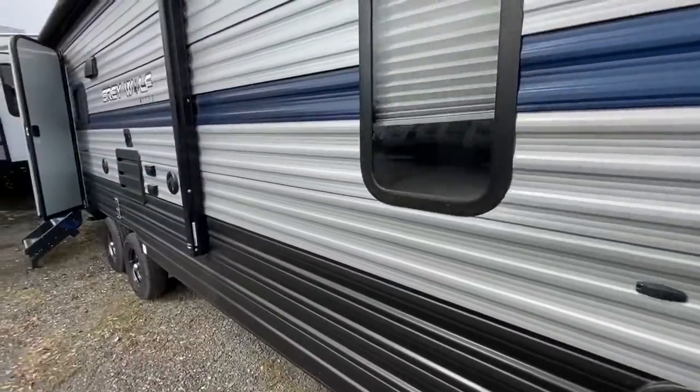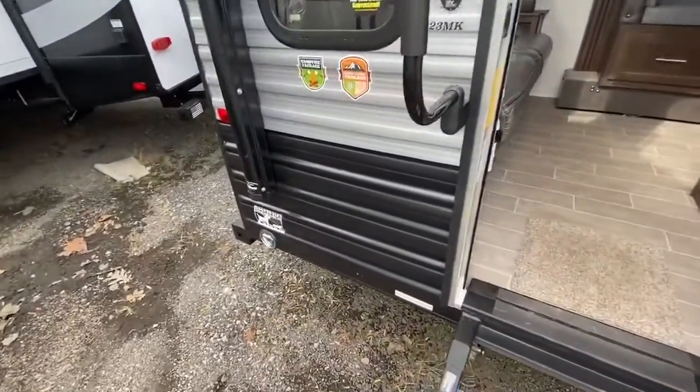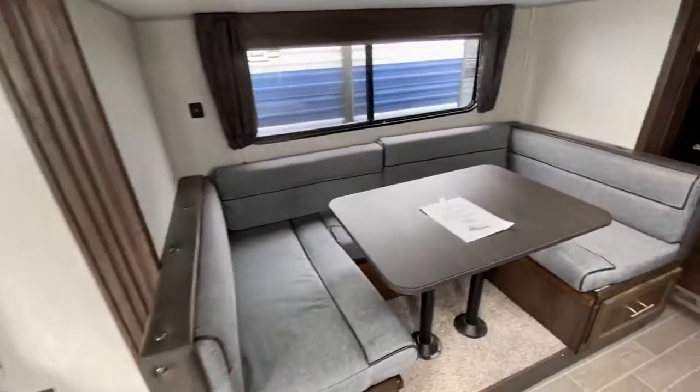Coming around the back, you've got your nice aluminum wheels and the doggy latch back there for the leash. Walk inside and this is the mink interior — as you can see, it's pretty beautiful.